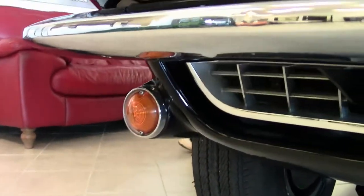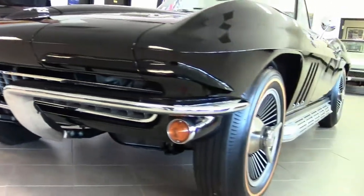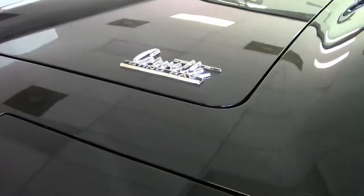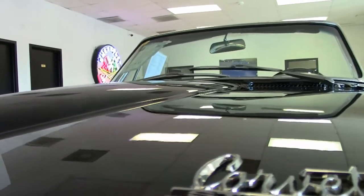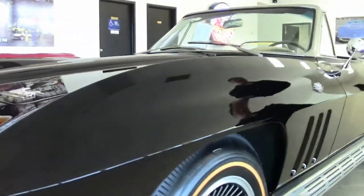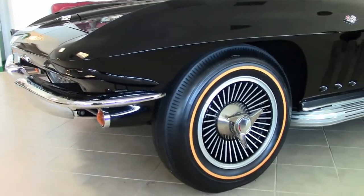This is a 327, 300 horsepower car. It is wearing knockoff style wheels and it's a power steering car. Black cars are very hard to keep track of with the paint because they show a little bit of everything, but this is an amazingly beautiful car — the paint is in excellent shape.